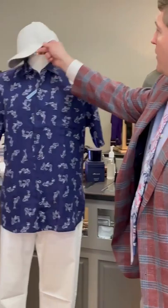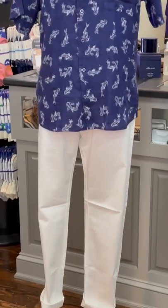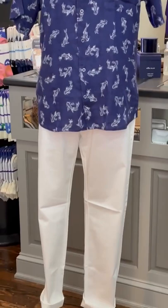Our first mannequin in the window is wearing a great looking koi print linen short sleeve shirt from Peter Millar, along with the white sateen five pocket stretch trouser from Peter Millar, and then a great looking performance cap from Peter Millar with the little crown logo.